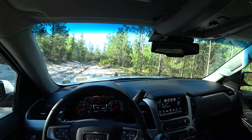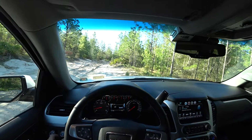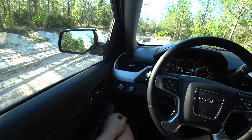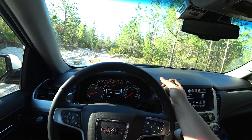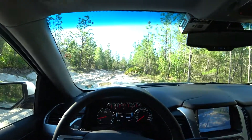Hi guys, we have a GMC Yukon Denali XL. We are in Florida, so we select four-wheel drive and we can test it a little bit stuck. Let's go.